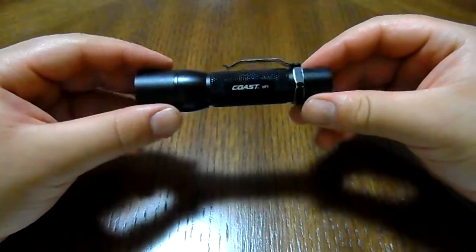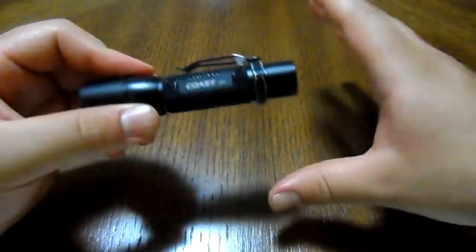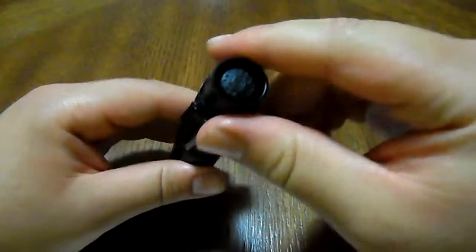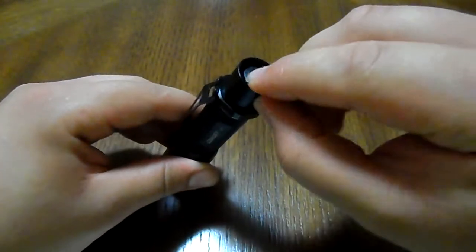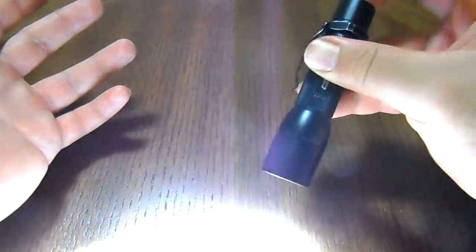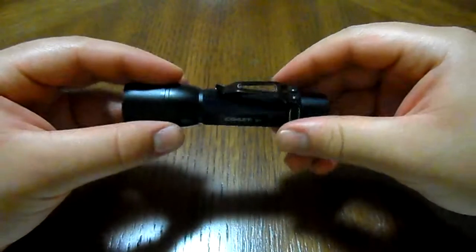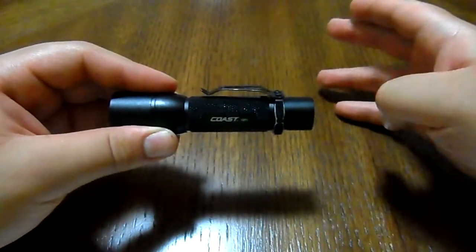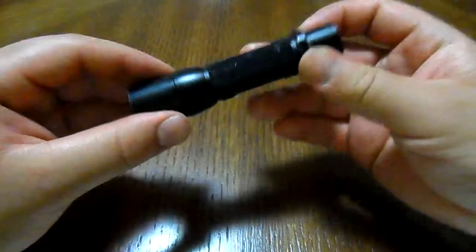The only con, if you want to call it that: a couple of friends had trouble with the recessed button at first since it's different from other flashlights. Personally, I had no problem — with your index finger, middle finger, or even your thumb you get used to it quickly. So basically no real cons here. If you need your button sticking out and don't care for candle mode, call it a con — otherwise it's all pros.